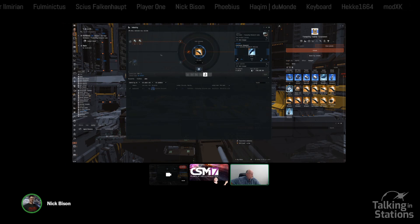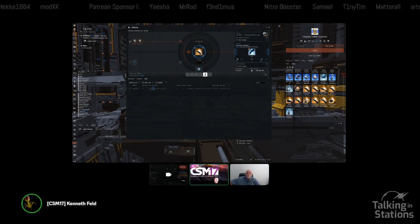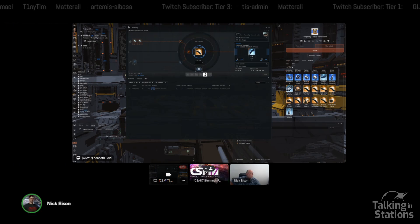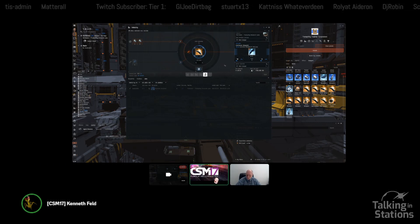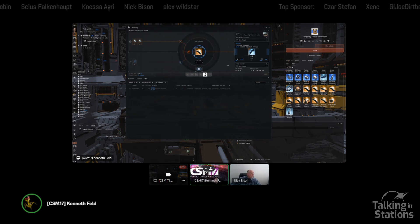A question came in: do you still need to be in low sec or a wormhole to do a T3 BPC? I don't think so — I'm in Perimeter right now. It's not giving me a start button just because my input materials aren't met, but I'm pretty sure you can do them in high sec now. The gas you need to build them still has to be reacted in low sec, null sec, or wormholes though.